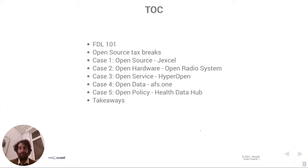For today's presentation, which is about 20 minutes, I will first explain what FDL is and what the French endowment fund is. I'll give you some examples of how you can use tax breaks to finance open source software. Then I'll introduce a few project examples we've completed or are currently working on, and close with some takeaways.